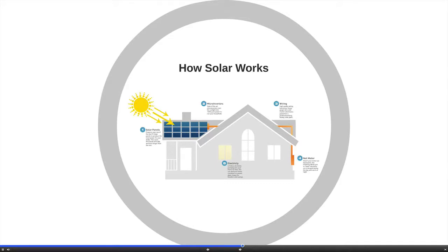The electricity that is produced is then placed on the power grid through what is known as a net meter. A net meter allows you to bank or add electricity to the grid during the day and then use that banked electricity at night. You can actually watch your meter go backwards during the day.